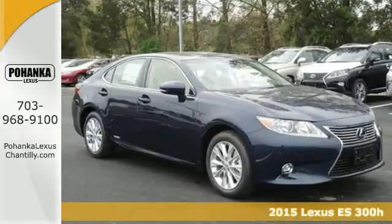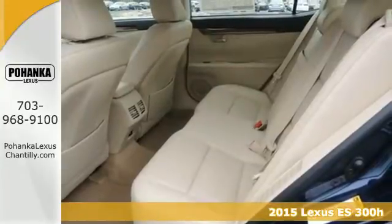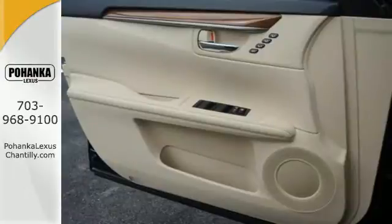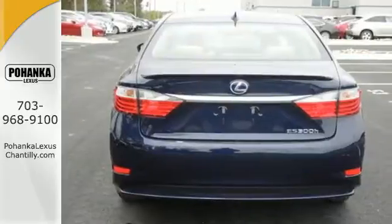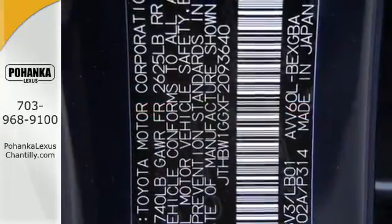It's a 2015 Lexus ES300 Hybrid. Extend your drive with an estimated 40 miles to the gallon. Enjoy smooth driving thanks to this hybrid's impressive electronically controlled continuously variable automatic transmission with intelligence and a high output electric drive motor with EV mode.